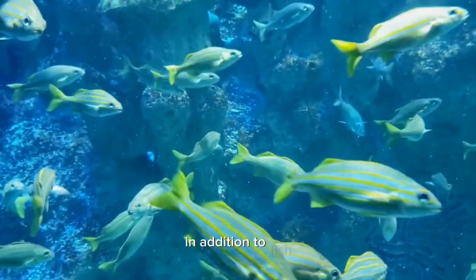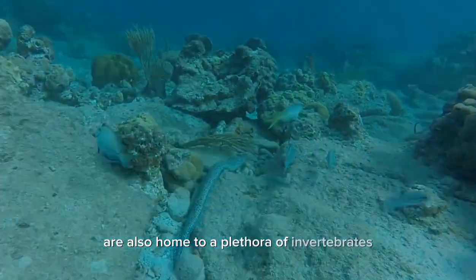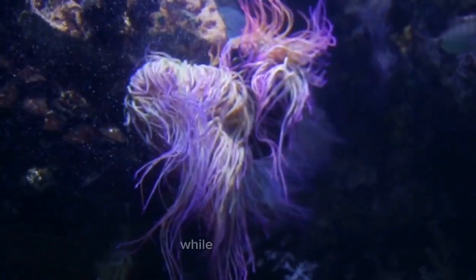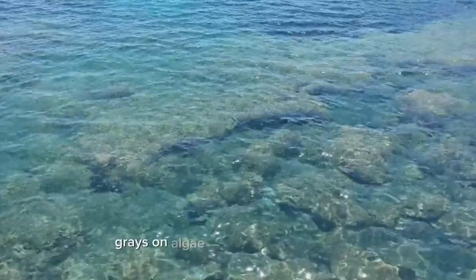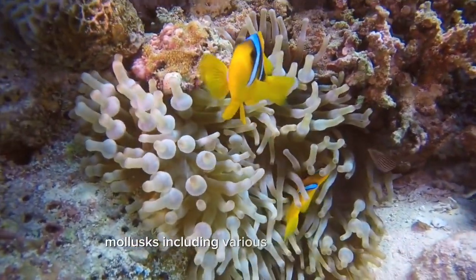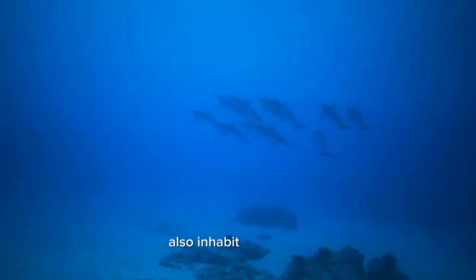In addition to fish, coral reefs are also home to a plethora of invertebrates. Crustaceans such as crabs and shrimps can be found scuttling among the crevices, while echinoderms like sea stars and sea urchins graze on algae and other organic matter. Mollusks, including various species of snails, clams, and octopuses, also inhabit coral reefs.